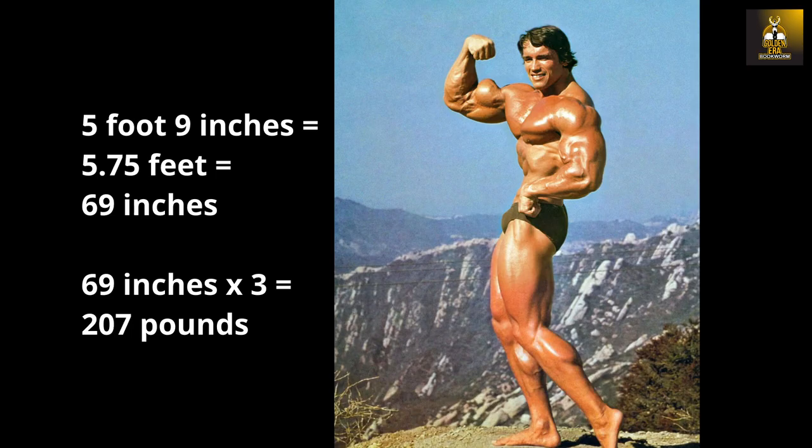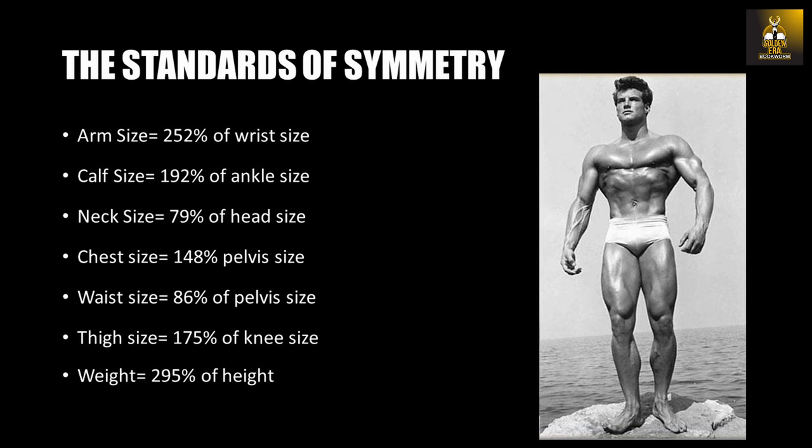This would also mean that if you are 5'9" — or 69 inches in height — then your body weight should be 207 pounds. For those that use the metric system, one can use centimeters for all body part measurements too, except a different calculation would be needed for the weight-to-height ratio, which would be something like: weight in kilos should be roughly 54% of the height in centimeters.